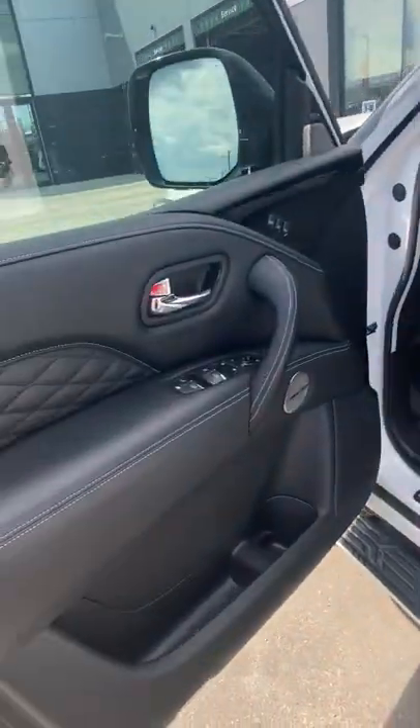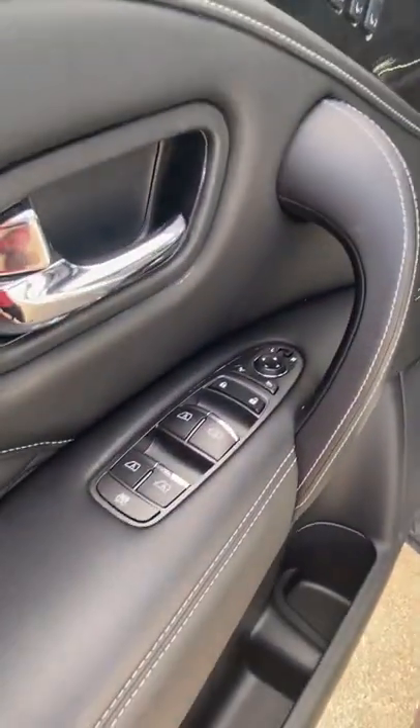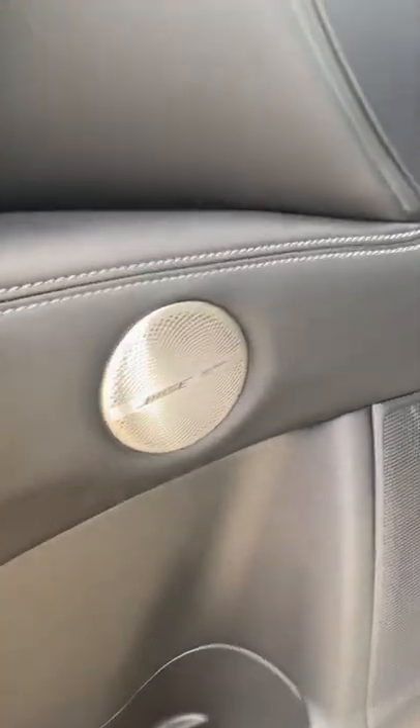When we take a look inside here — beautiful stitching along the doors. We've got all our automatic one-touch up and down windows, our memory seat, and of course the Bose audio system.